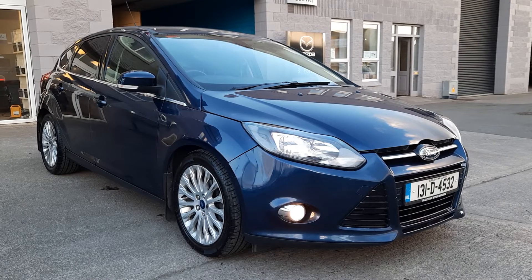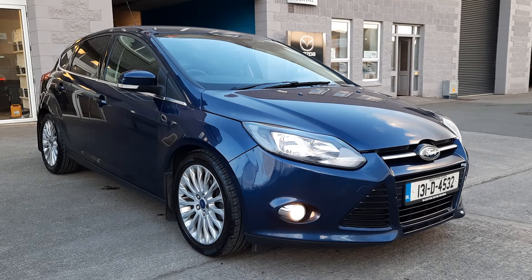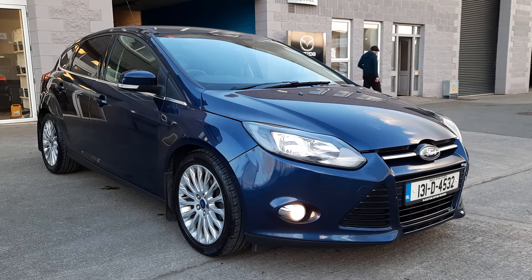Right folks, so there we have it — a 131 Ford Focus Titanium hatchback, not too many in the navy which is really nice. If you'd like more information on this, you can give either Owen or myself a call, our details will be below. We can give you trade-in values, quotes for finance, and we're delivering cars all around the country now as well. Give us a shout — thanks for watching.